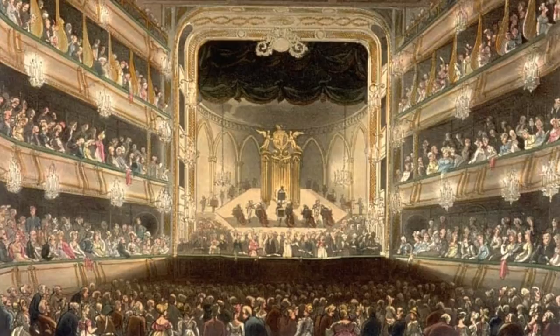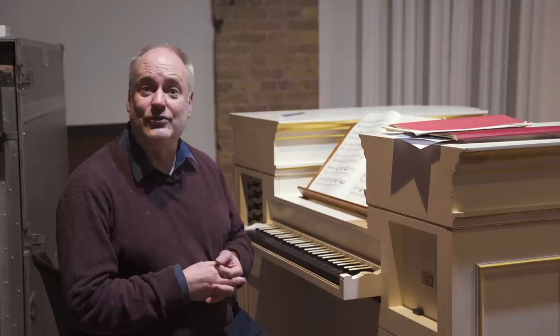In his oratorio performances he actually put in concertos during the intervals of the oratorios to show off his own skill as an organist, but also I think to promote the organ.